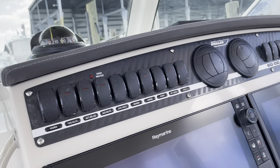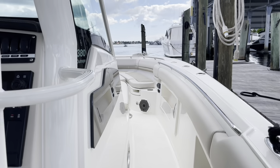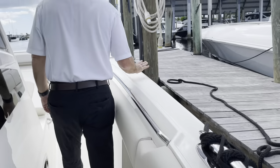Let's make our way up to the bow. The gunnels you're going to notice are very, very high, so you're very safe. They're very wide and very high — very safe gunnels as we go forward.